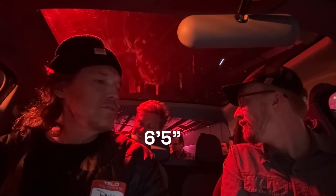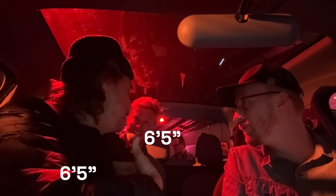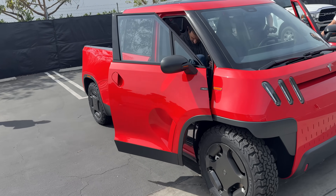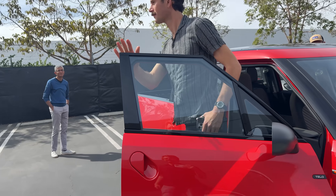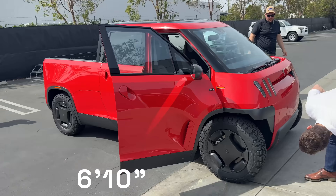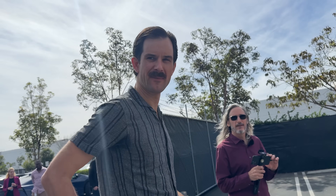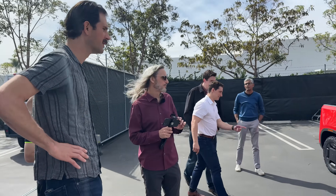6'5". How do you feel? Are you comfortable? Yeah. How tall are you? 6'10". How'd it feel? There's definitely headroom. I could even pass my hand above my head. I definitely fit inside it.